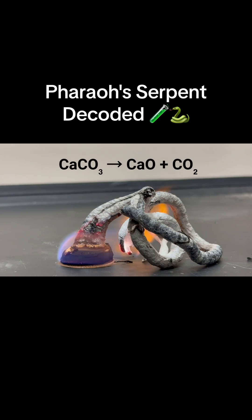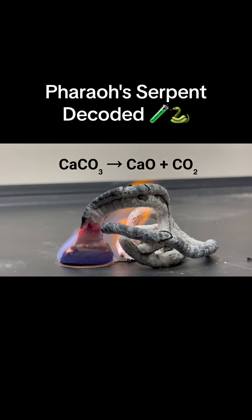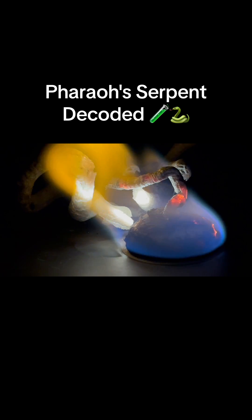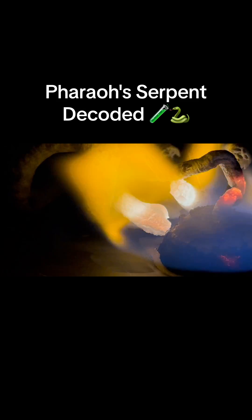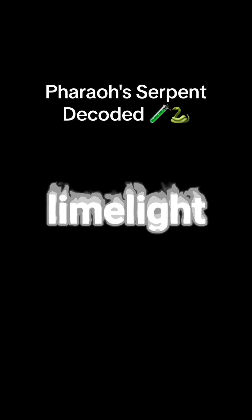But the residual calcium carbonate also continues to react, forming calcium oxide and carbon dioxide. Calcium oxide is also known as lime, and when lime is heated to high temperatures, it gives off bright white light. So now you know where that brilliant white light comes from, and you also know the origin of the term limelight.